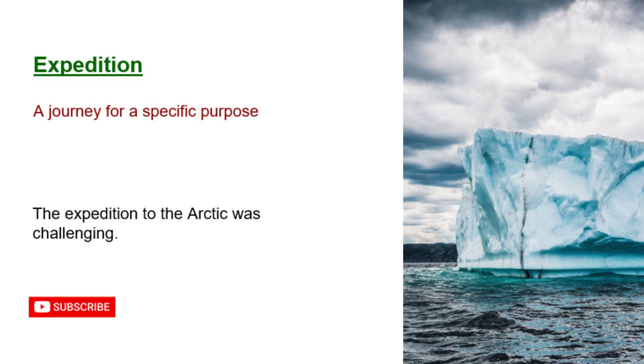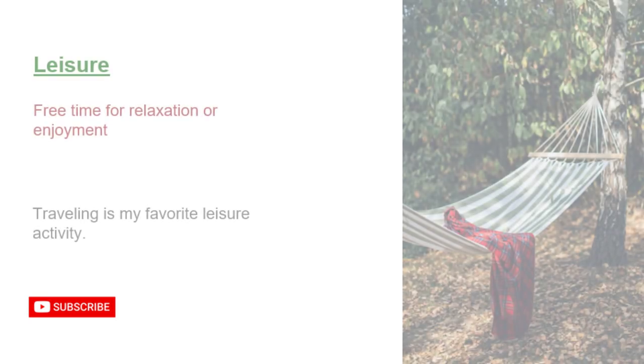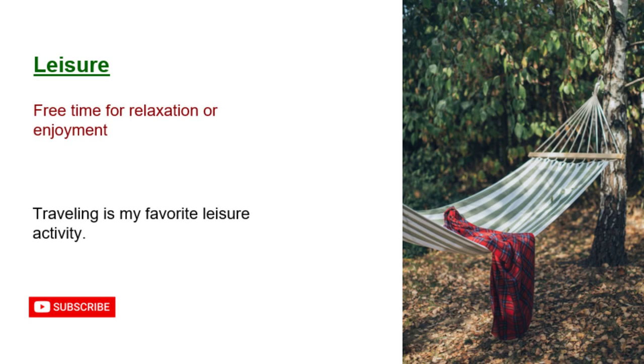Expedition: a journey for a specific purpose. The expedition to the Arctic was challenging. Inn: a small hotel or lodging. We found a charming inn in the countryside. Leisure: free time for relaxation or enjoyment. Traveling is my favorite leisure activity.